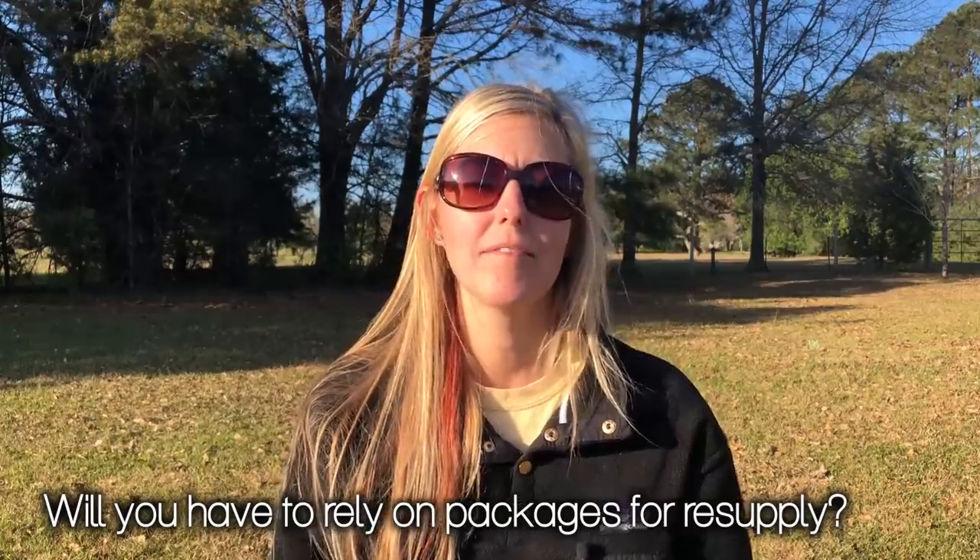Will you have to rely on packages for resupply? I think the best answer is maybe. Up in Montana and Wyoming, the towns are more remote and probably smaller, but I think there will be options for buying food through. There will be grocery stores or gas stations. In New Mexico and southern Colorado, I'm not really sure what to expect. I'll probably have my mom mail me more things than she did on the AT or PCT. When I get done, I'll definitely list out places I'd recommend getting a resupply box.